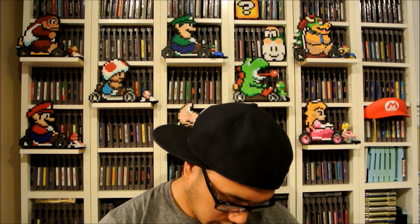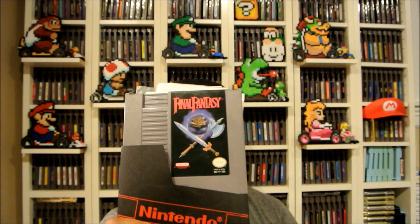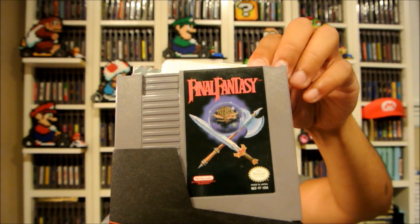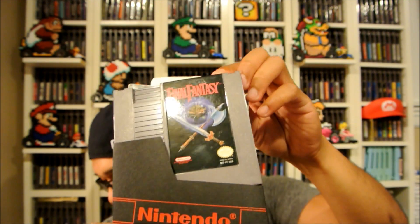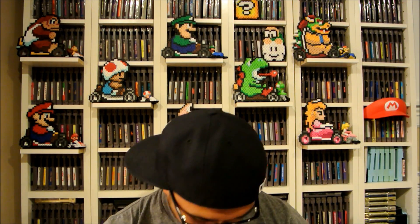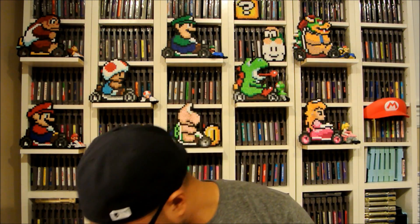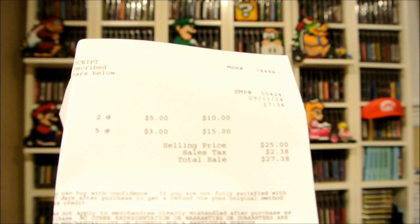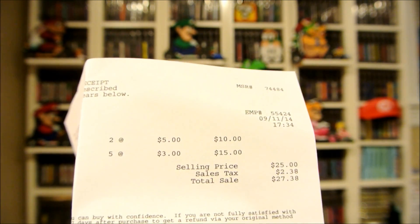Some more games here — from the pawn shop. I also forgot to show the Final Fantasy I got for five dollars from Travis, and it came with all the maps too, so thank you Travis for a good deal. These other games were three dollars each — two of them were five and five of them were three, so I'll show you the three-dollar ones first.